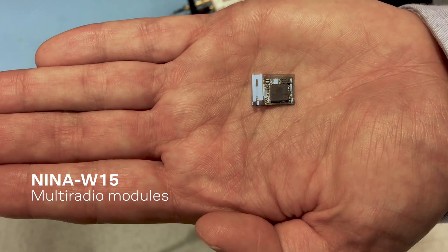We saw a need for a small, secure, industrial-graded gateway, so we have developed the Nina W1-5 multi-radio module, made easy.